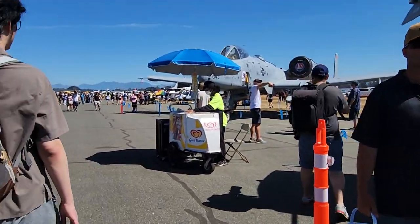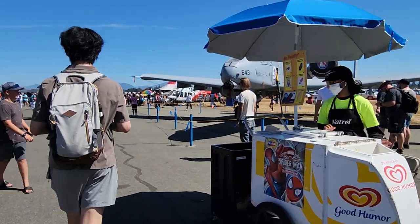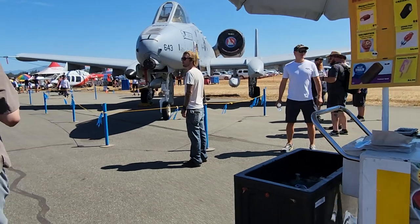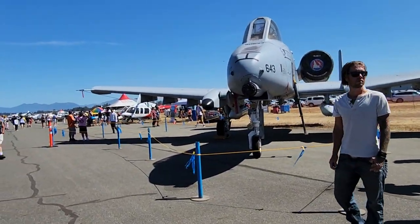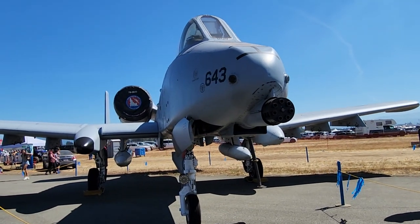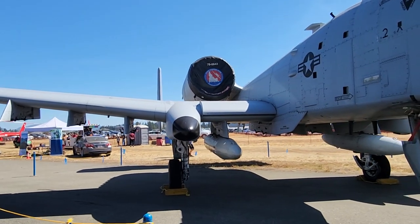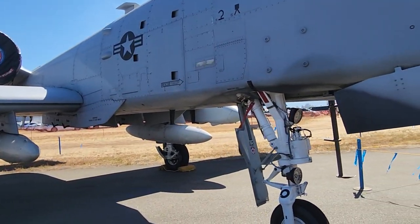Welcome to Abbotsford International Air Show here in Abbotsford, British Columbia, Canada. We're looking at this various aircraft display that includes this A-10 Thunderbolt. This is an aircraft used for close ground support.